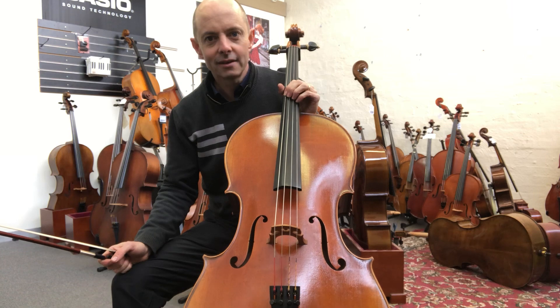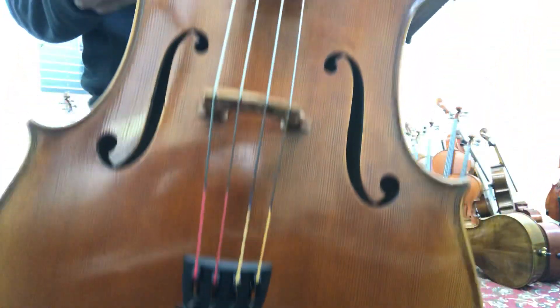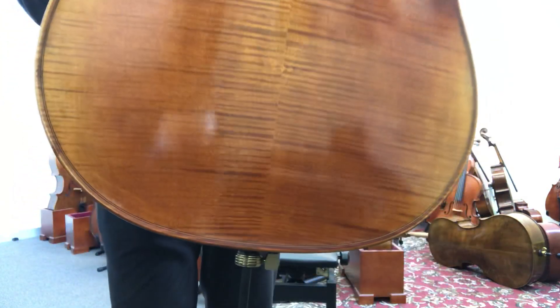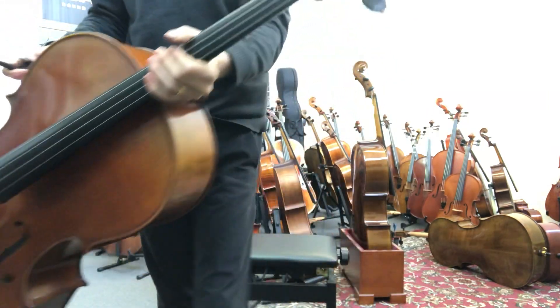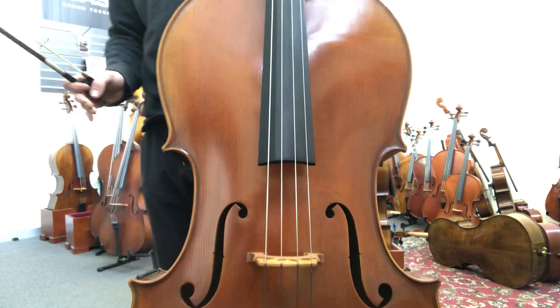Cello number one is called the Helmut Illner Cello and it has lovely antique finish as you can see. Not overly antique — you see some cellos that are very very antique looking, which I think can look nice when they're well antiqued, but this is moderately antiqued I would say.